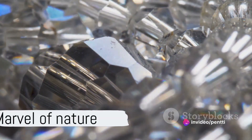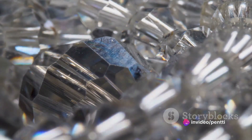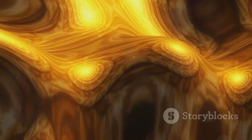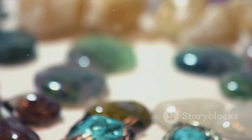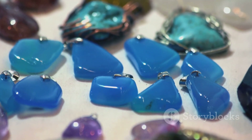A marvel of nature indeed. In the world of gemstones, there are few that can match the unique beauty of a Welo Opal. Its honeycomb pattern is a testament to the power of nature's artistry and the passage of time. So the next time you find yourself gazing at this Ethiopian gem, remember the incredible journey it took to create that captivating honeycomb pattern.